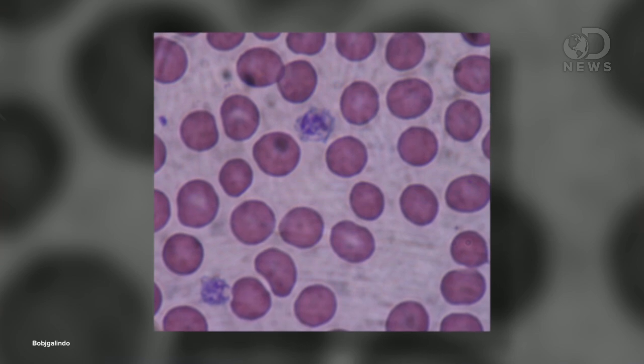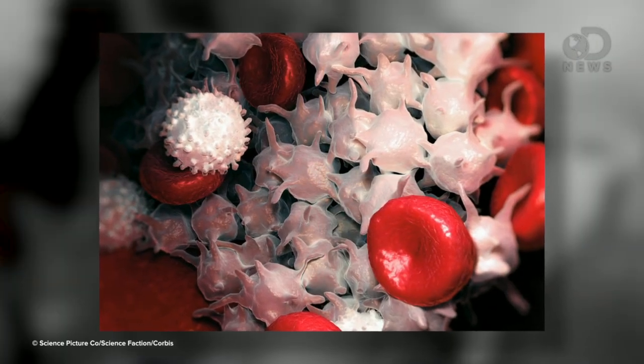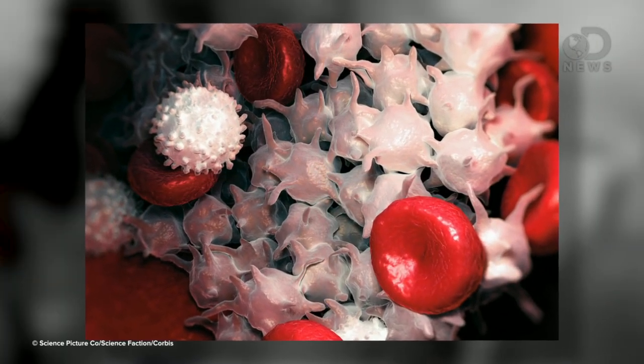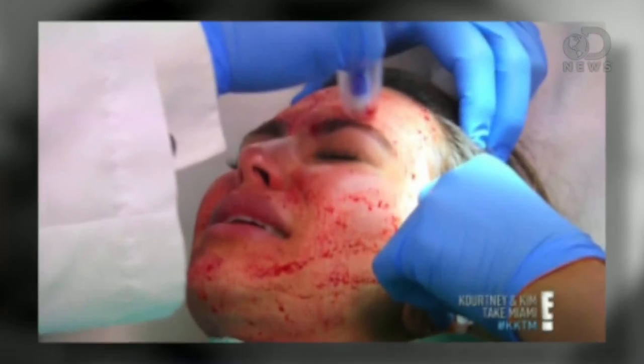Platelets are sticky little things that begin the clotting process. They gather around a wound and break apart when exposed to the air. Once they're broken, they begin to form little fibers, and those fibers eventually become a scab. But there are some studies to suggest that growth factors in the plasma can be injected into wounds — in this case wrinkles — to help them heal. According to doctors who perform this procedure, the acupuncture needles get the plasma into position to potentially encourage collagen growth. Collagen is what keeps our faces looking young and springy.